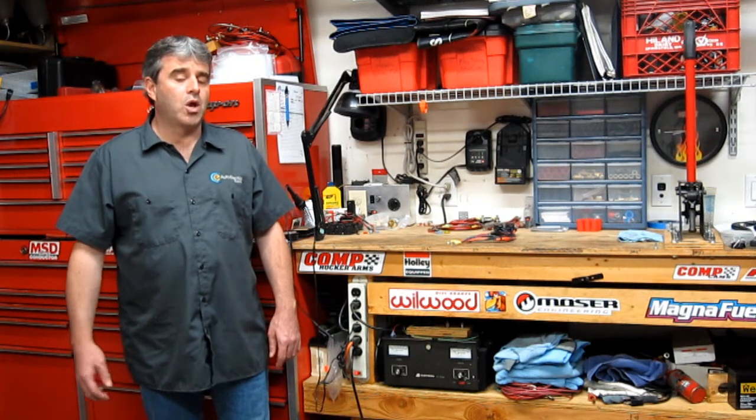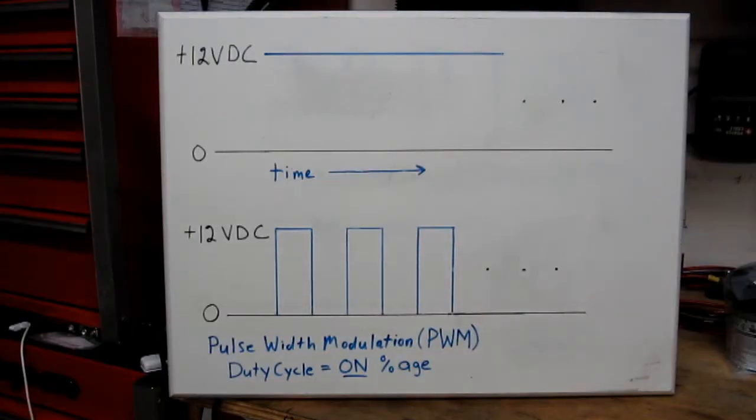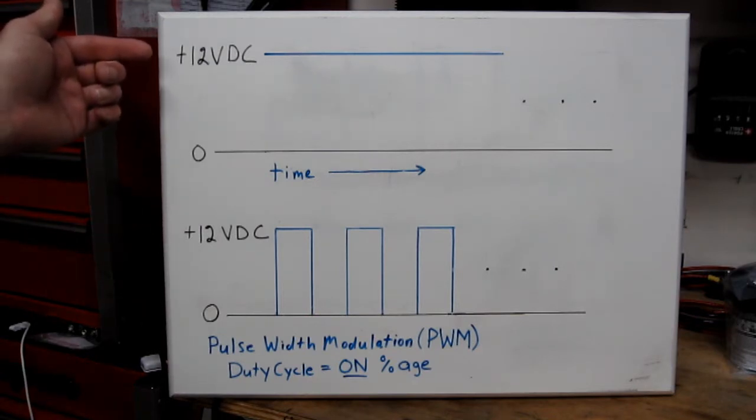What we're going to do is give you a quick explanation of what PWM is, and then show you the product working in action. Shown here is a graphical representation of what DC voltage looks like on an oscilloscope and what pulse width modulation looks like on an oscilloscope. You'll actually see both of these in the in-car demonstration. Let's start with the top one, which is 12 volt DC.